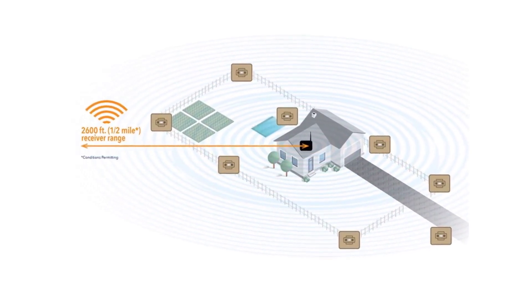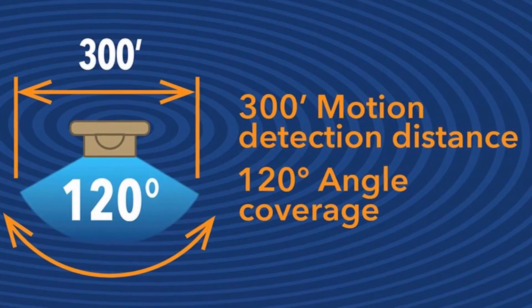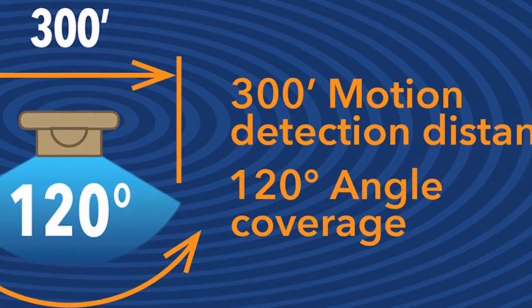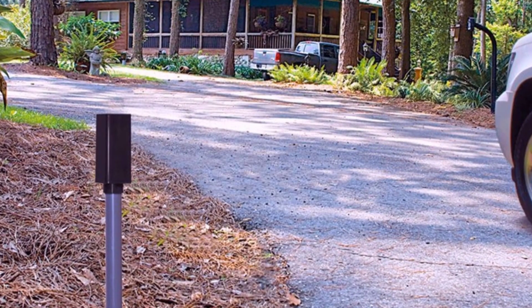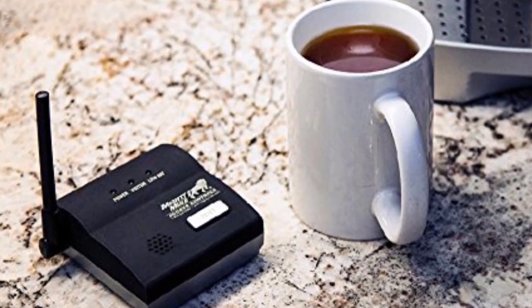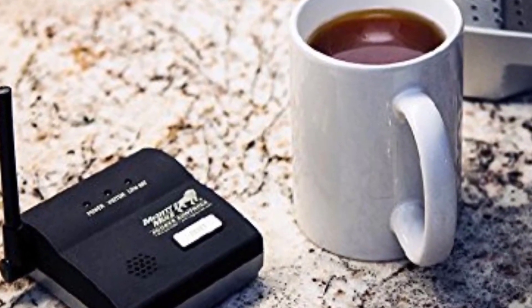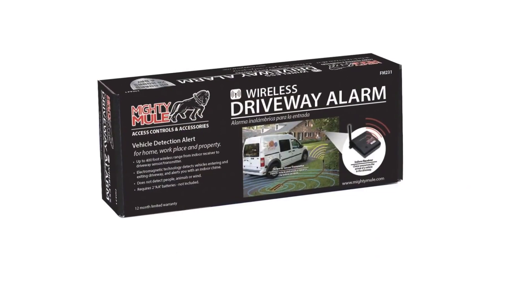To ensure that your complete driveway is covered properly with motion sensors, most driveway alarms include multiple sensors in the box. While basic units only come with 4 sensors, higher-end models may come with 8 sensors or even 16 sensors for excellent coverage in all scenarios. Even if your driveway alarm has multiple sensors, it will not be effective if the sensors themselves don't have a proper coverage range. This sensor coverage range typically varies between 20 feet to 50 feet, where a higher rating is always better.